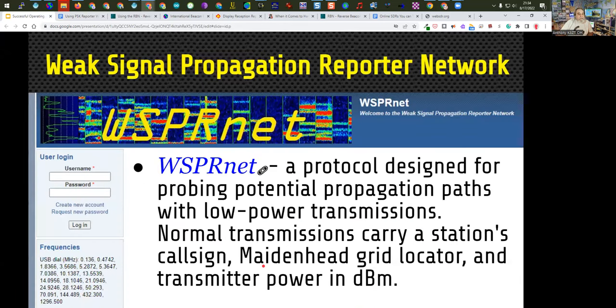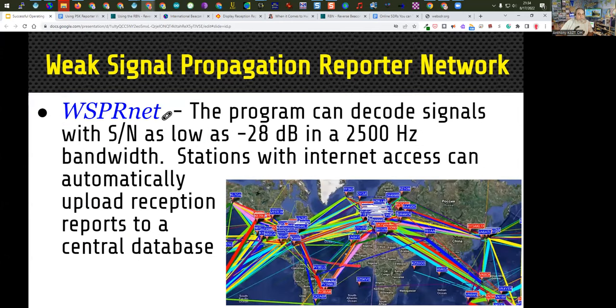WhisperNet is a protocol designed specifically for probing potential propagation paths. It sends very low-power one-way transmissions, providing information including the call sign, maidenhead grid locator, and transmitted power in dBs. The program can decode signals with signal-to-noise ratio as low as minus 28 dB in a 25 Hz bandwidth. Stations with internet access can automatically upload reception reports to a central database available to everyone. I have a link for more information on it.